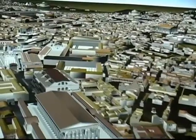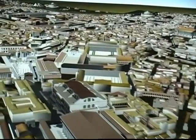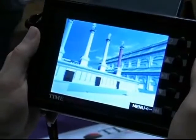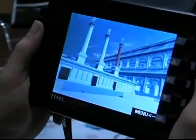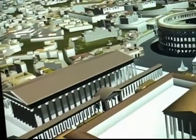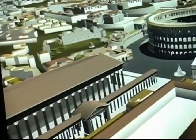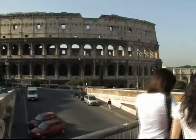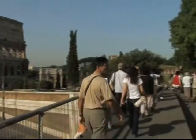The next stage in the development of the virtual technology will see tours becoming available over the internet. This type of application is already being used in flight simulators and has great potential in a range of different areas. But although it's a powerful educational tool, nothing can compare to actually being in the city beside the Colosseum.